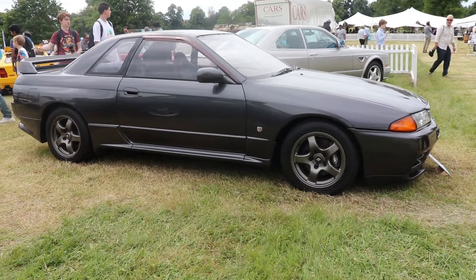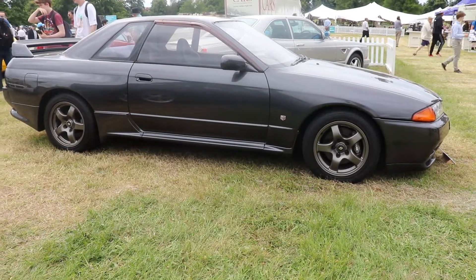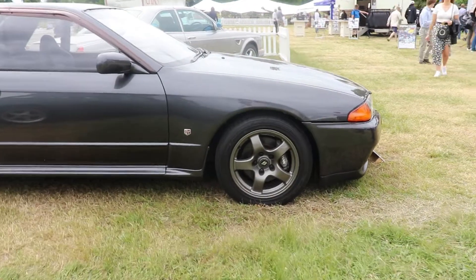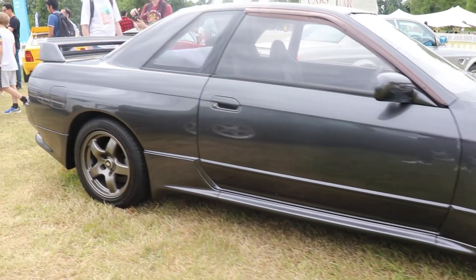Nismo is the sport department of Nissan, something similar to BMW M or Mercedes AMG. We're going to come back to these special Nismo cars, but let's first see the history of the Skyline model because it really is very interesting.